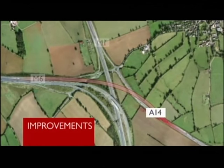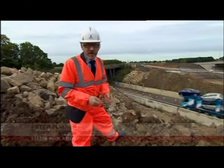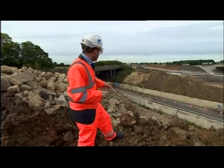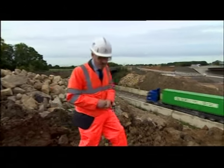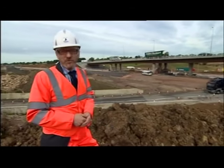There'll also be new slip roads for drivers travelling to and from the M1 north. But there are concerns that the project doesn't include access to the M1 for southbound traffic. The rubble behind me is all that remains of the bridge that used to carry M6 traffic southbound onto the M1, and for the last few months it's been in contraflow on the bridge that remains. But last night, that traffic moved across to this new viaduct.